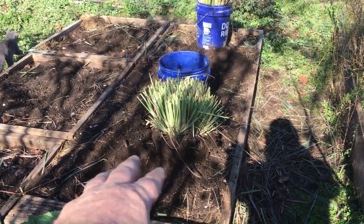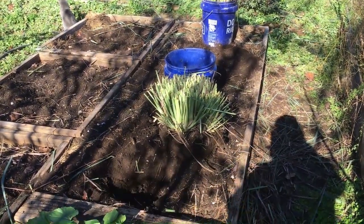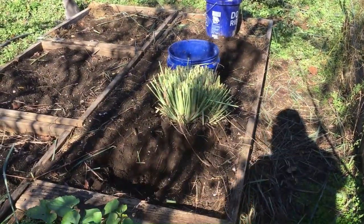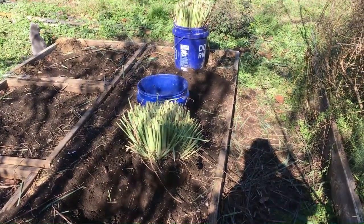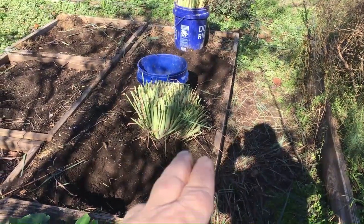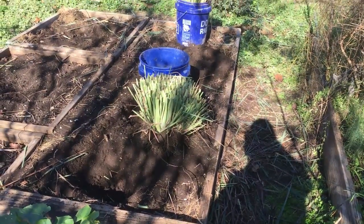I need to loosen all that soil around it and expose the roots all the way around to make it more tapered. I need to get the soil off the roots on the sides. Then I can put that one in the bucket. I scraped some of that soil off and got the roots exposed — now I can slide it into the bucket.